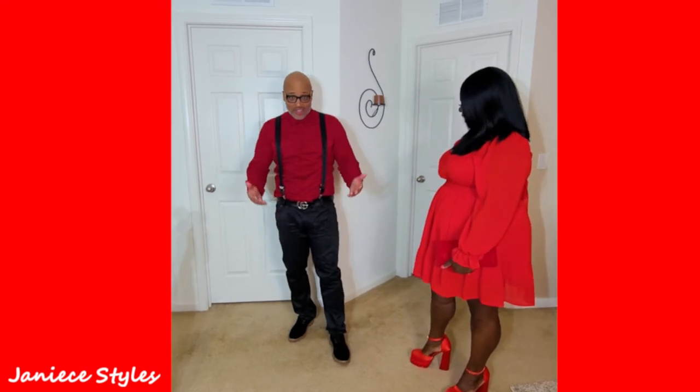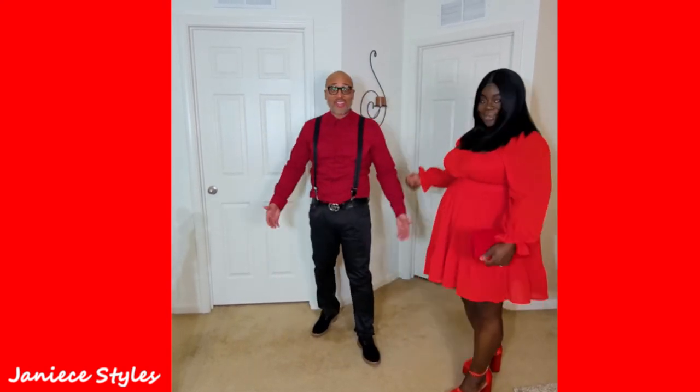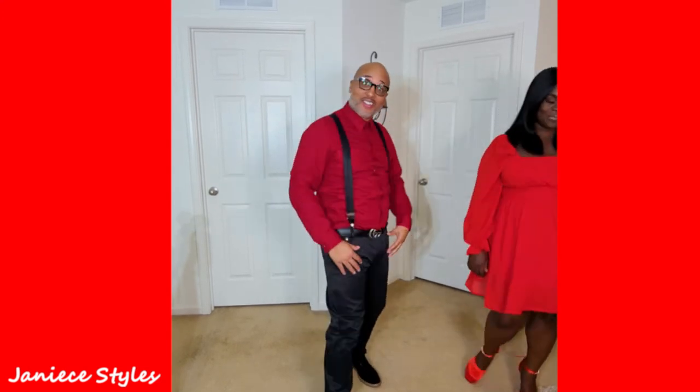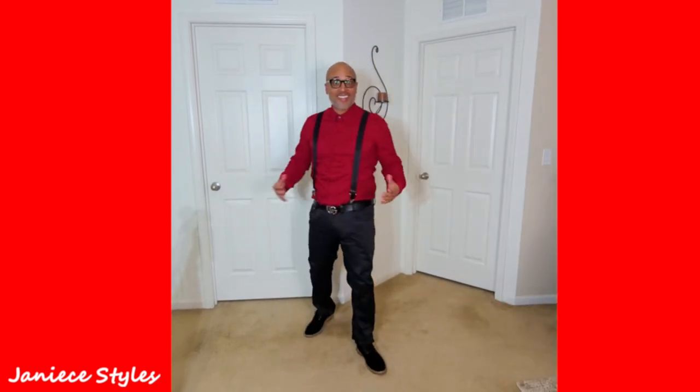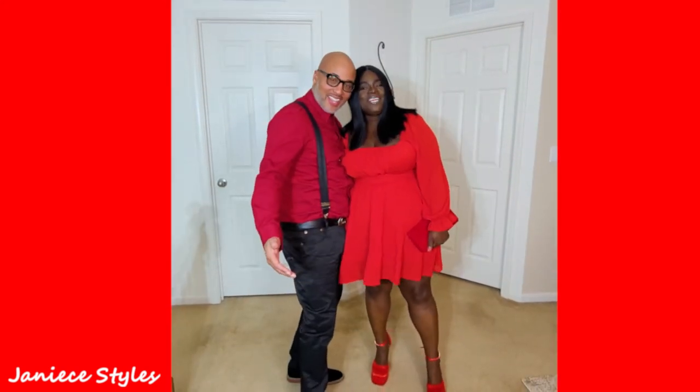Where are you going? You're not going to be the only one in the Valentine video. I know how to dress. Well, okay then, show your stuff. Always interrupting our video. Let's do it together.